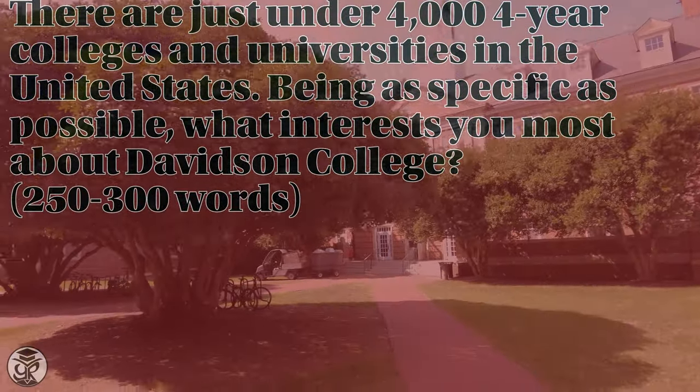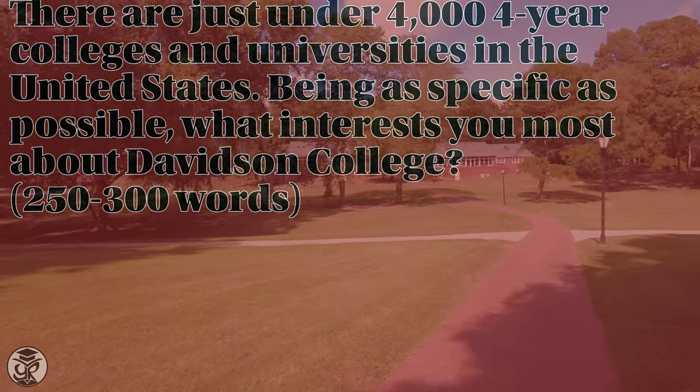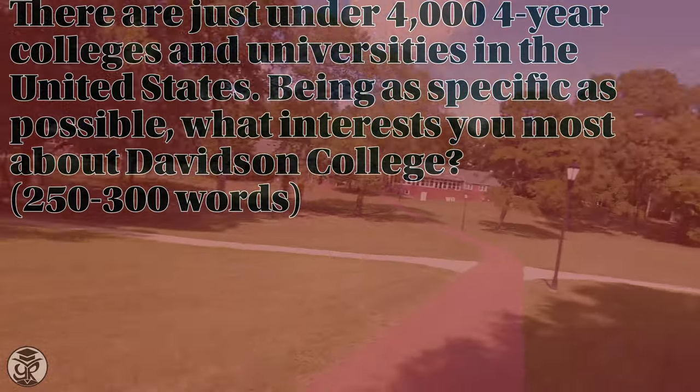Now, as a liberal arts college, Davidson is especially interested in the person behind the application. This makes the essay portion especially important in standing out in the application. There are two essays that you're going to be writing in your application to Davidson College. The key to this Why Davidson College essay is to focus on the academic and extracurricular opportunities at Davidson and connect those to your interests.